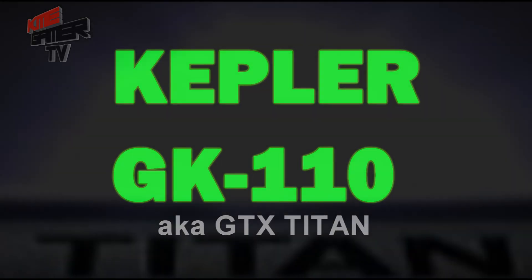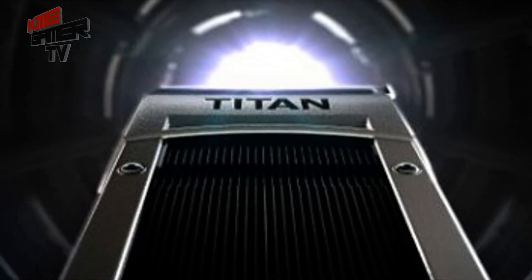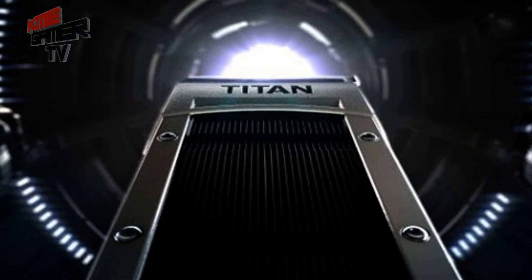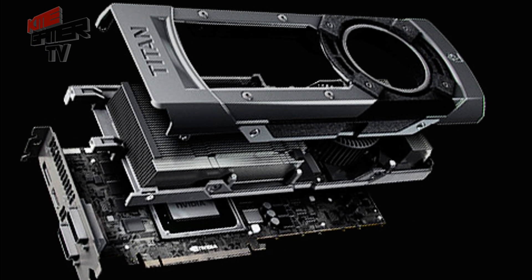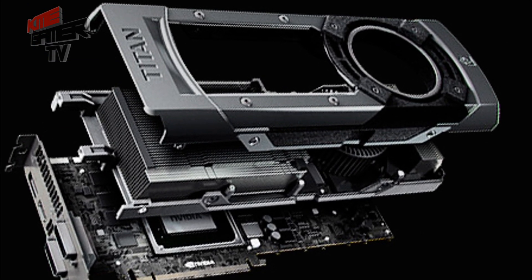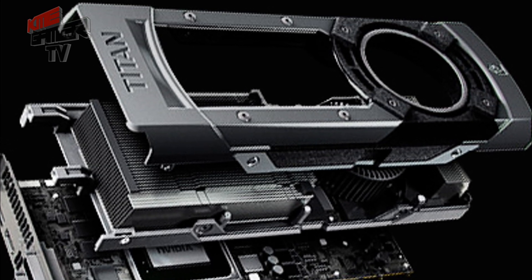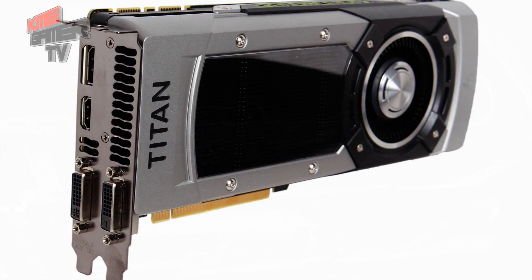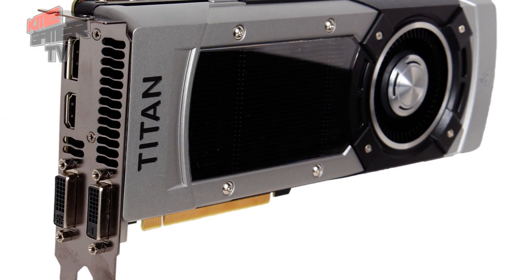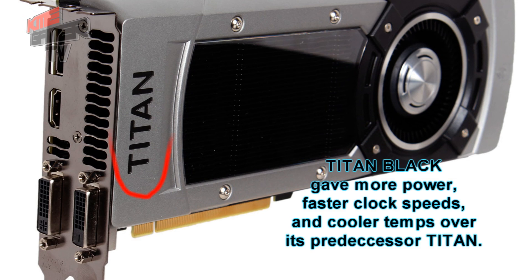There was also a more powerful version of Kepler known as the GK110, otherwise known as the GTX Titan. The Titan, using the same chip infrastructure, saw a few different upgrades. It is essentially the GK104 with a slightly faster processor, more memory, and much higher compute power ability.